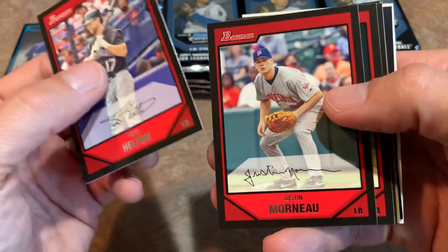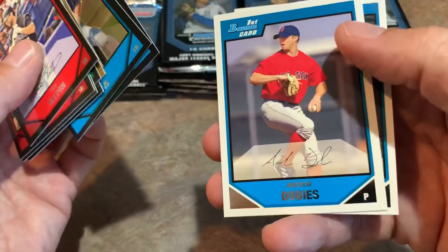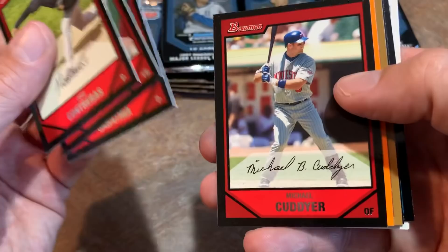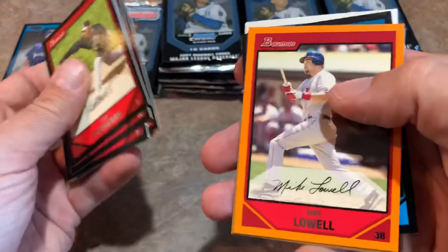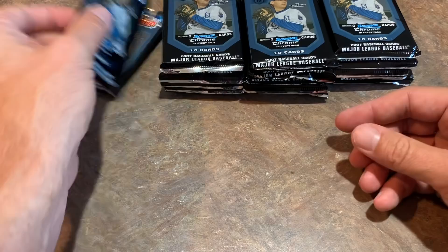Next pack — Todd Helton leading things off, getting some Hall of Fame consideration. Sean Riggins' rookie card, Scott Kazmir — he was going to attempt a comeback before the pandemic. I used to love watching him; he had some nasty breaking stuff. I think the last time I saw him pitch in person was a bullpen session when he was with the Cleveland Indians. There's Jose Contreras, Lance Berkman, CC Sabathia — a future Hall of Famer — and Michael Kadir. We got an orange parallel numbered out of 250 — really nice, reminds me of the Big League parallels.